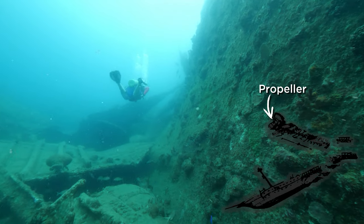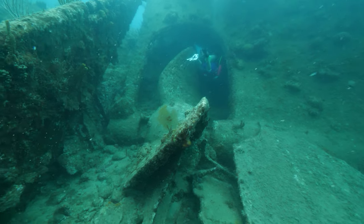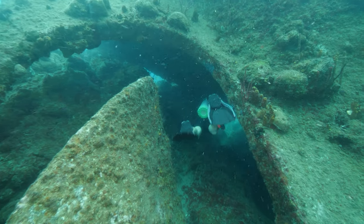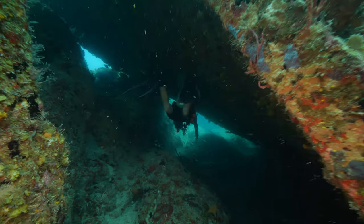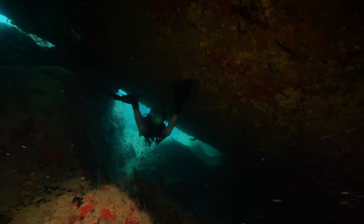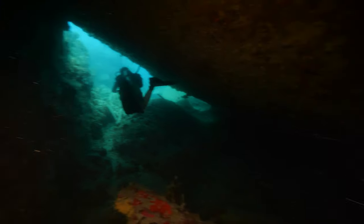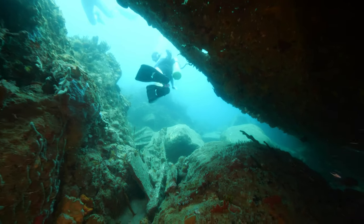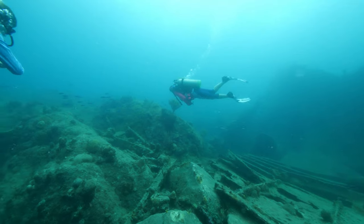Whether or not it brings us luck will remain to be seen, but there is one more thing we have to do before heading to the surface, and that's swim through the underside of the ship where the massive brass propeller is. Regardless of whether or not the portal brings us luck in life, we do feel lucky to have been able to spend so much time down here exploring this historic shipwreck.